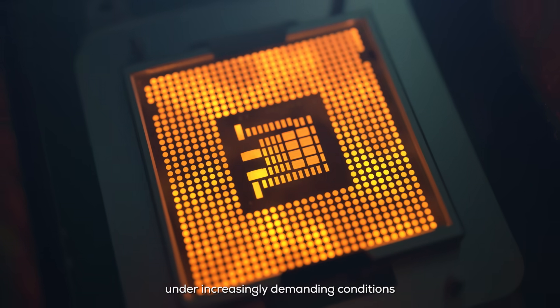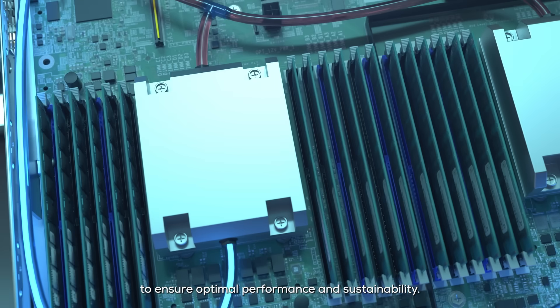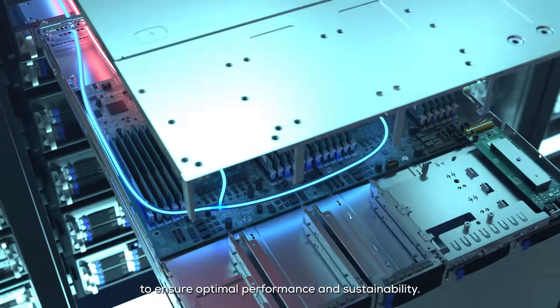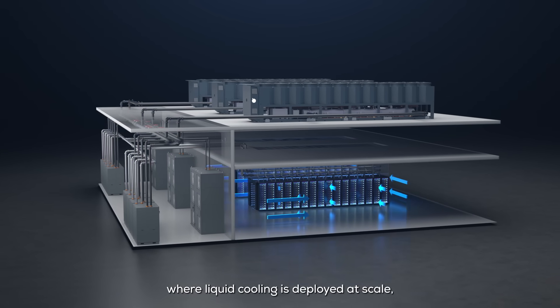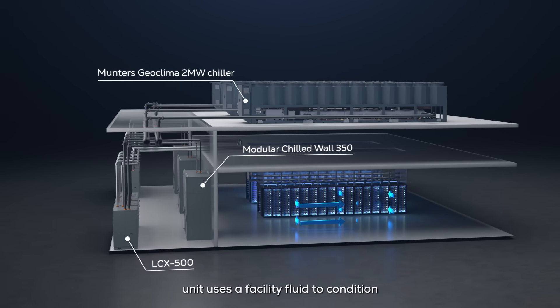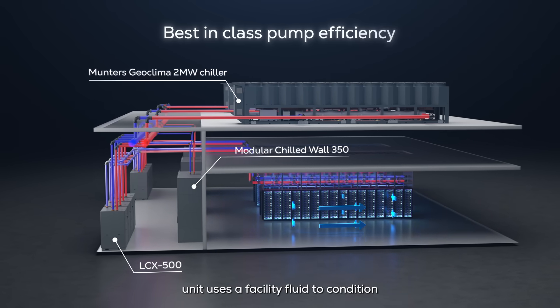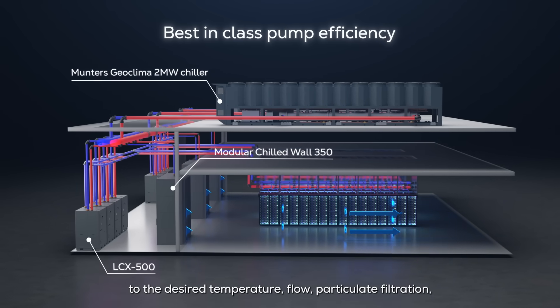Modern data centers operate under increasingly demanding conditions, requiring highly efficient and reliable cooling solutions to ensure optimal performance and sustainability. Designed for the modern data center where liquid cooling is deployed at scale, the Munters LCX cooling distribution unit uses a facility fluid to condition a separate, isolated technology fluid to the desired temperature.